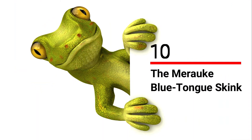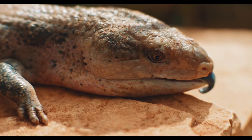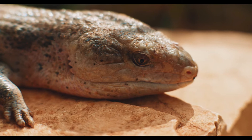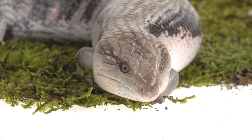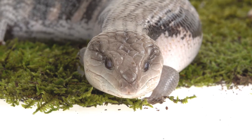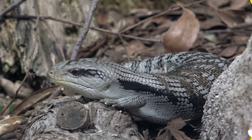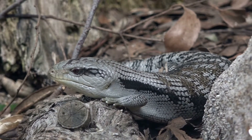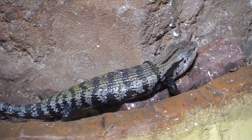Number 10: the Merauke Blue-Tongued Skink. It is the longest of the blue-tongued species, often reaching lengths over 30 inches. Blue-tongued skinks are friendly with an enormous personality and like to be handled, enjoying the occasional scratch on the head or chin. They are mostly terrestrial and like floor space as critical over climbing areas.